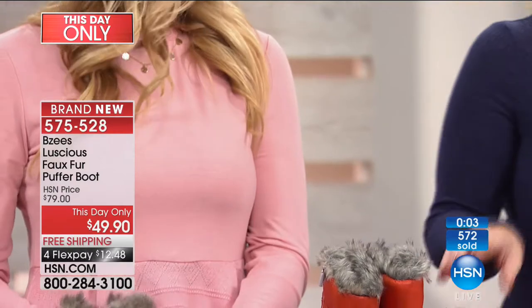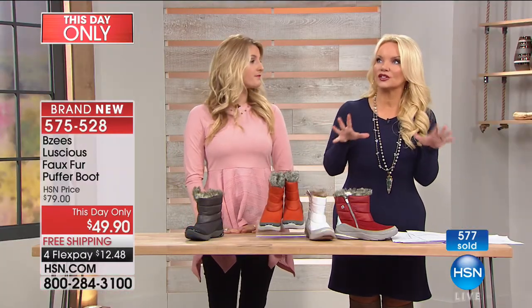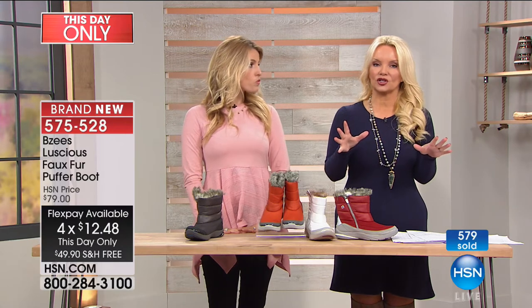Reminding you it's $30 off for this This Day Only — this is the only show, it's free shipping, it's $12 and change on your charge card.